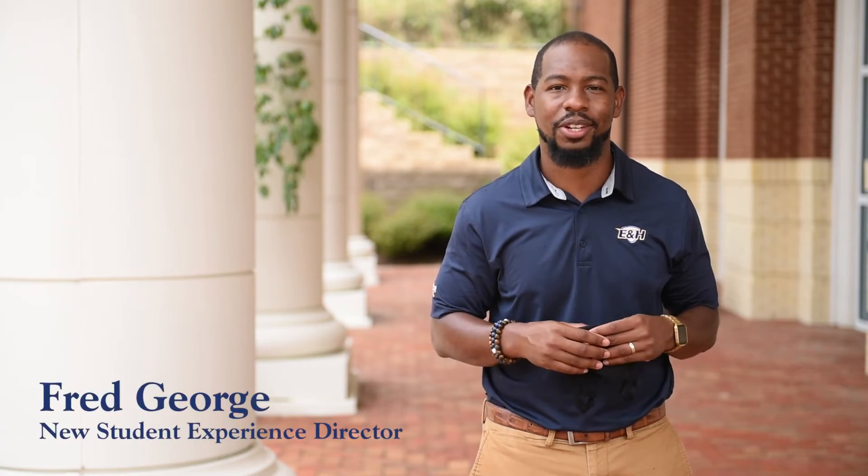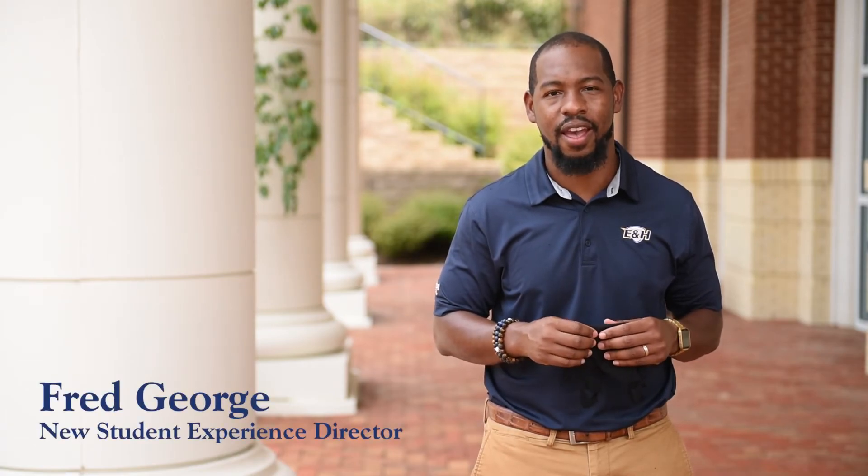Good afternoon Emran Henry College students. My name is Frederick George and I'm the new Student Experience Director here at Emran Henry College. I just want to take a moment to welcome you. The orientation team is really excited to start your new first year off. There are a couple of changes to the orientation and the check-in process and I want to update you on that.